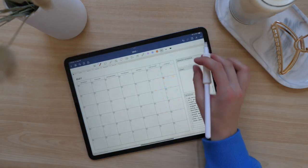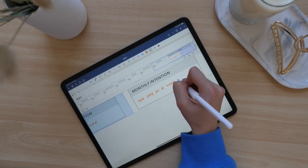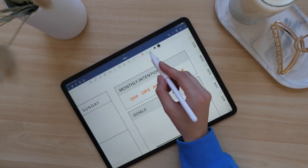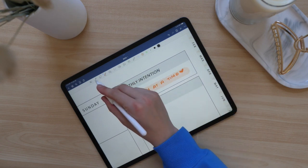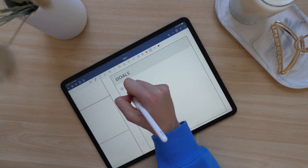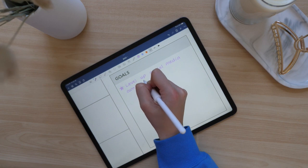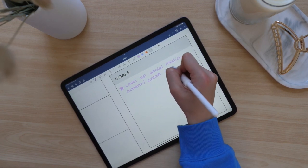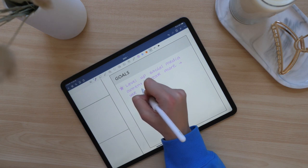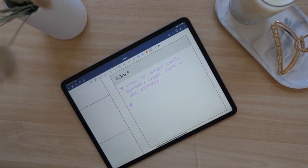Once my to-do list was all written out, I filled in the rest of my May calendar. My monthly intention for May is 'one day at a time' — just taking everything one day at a time. Sometimes it's so easy to get caught up in big picture goals and get overwhelmed by everything, and we forget to just focus on today. My first goal for the month is to level up my social media content. I really just want to bring some of those ideas to fruition this month and have some fun videos coming up.